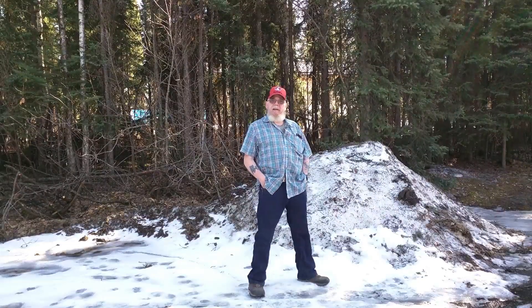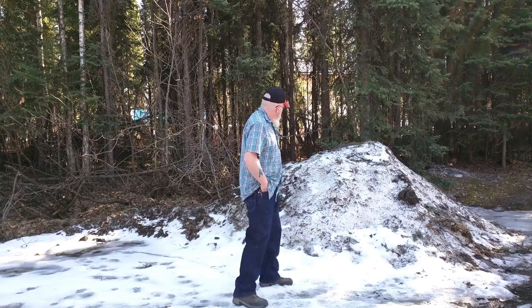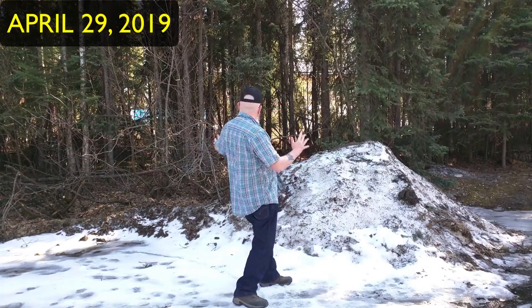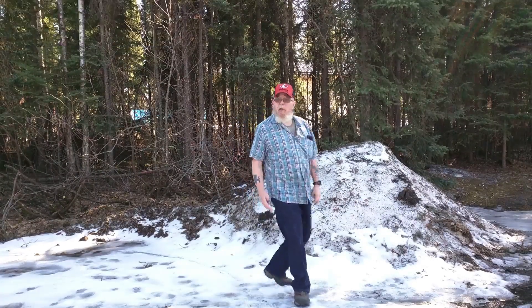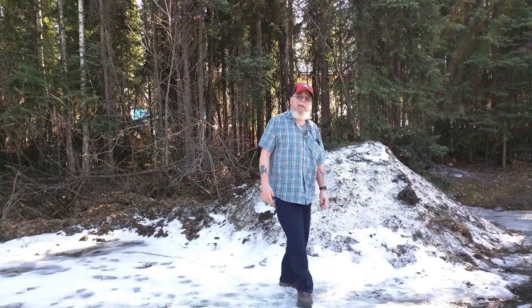Alright everybody, this is my weekly snow pile update and as you can see it's still here. It's a little different angle but if you look out over here you can see I've got a significant amount of snow on the back side of my snow pile too.